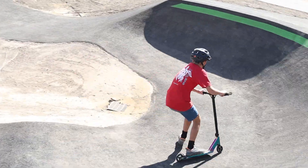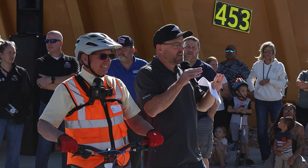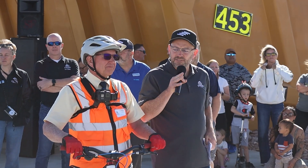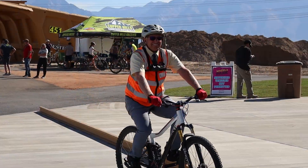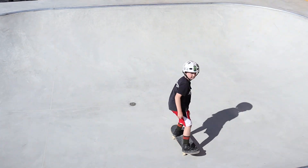This is the first all-wheels park in the state of Utah. This is designed for everybody — scooters, skateboards, roller skates, rollerblades, bikes of course, everything. We have been waiting years for this. My children were young ages when they were asking for a skate park.